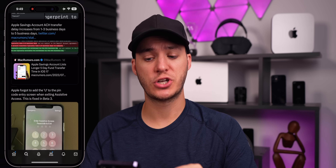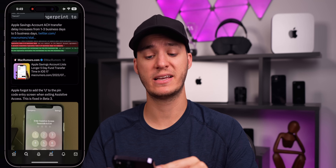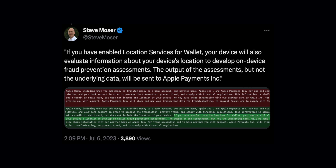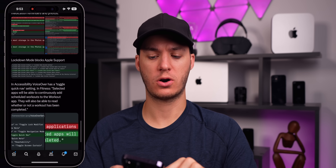Beta 3 also made a change to Apple Savings Account transfers — transfer times have been increased from one to three business days up to five business days. On the Apple Pay and Wallet side, a new note states that if you've selected location services for Wallet, your device will evaluate information about your location to develop on-device fraud protection assessments. There's also a new Quick Nav toggle in accessibility for VoiceOver. These are minor code changes found by Steve Moser.